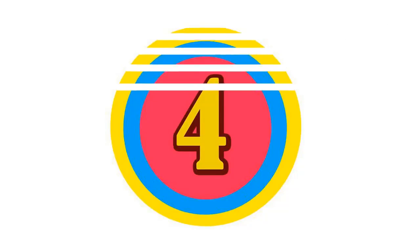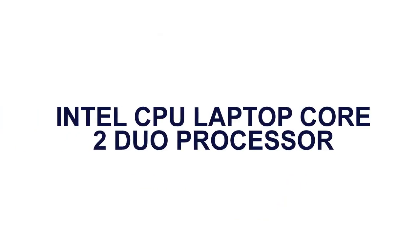Here is the product number 4. Intel CPU Laptop Core 2 Duo Processor.